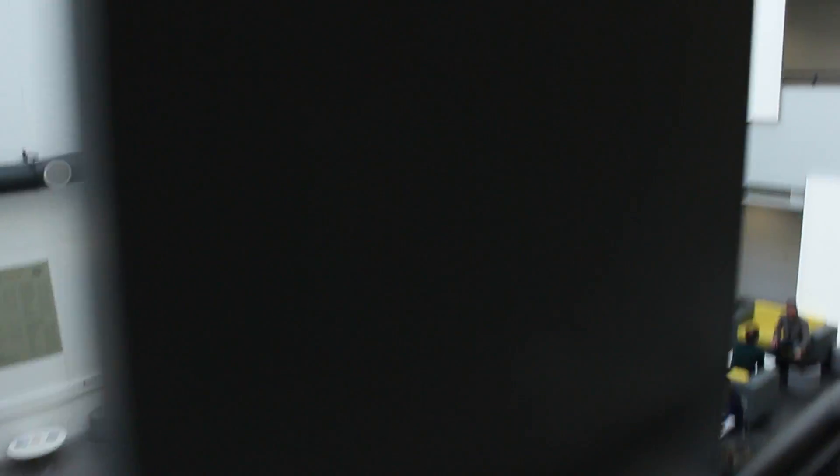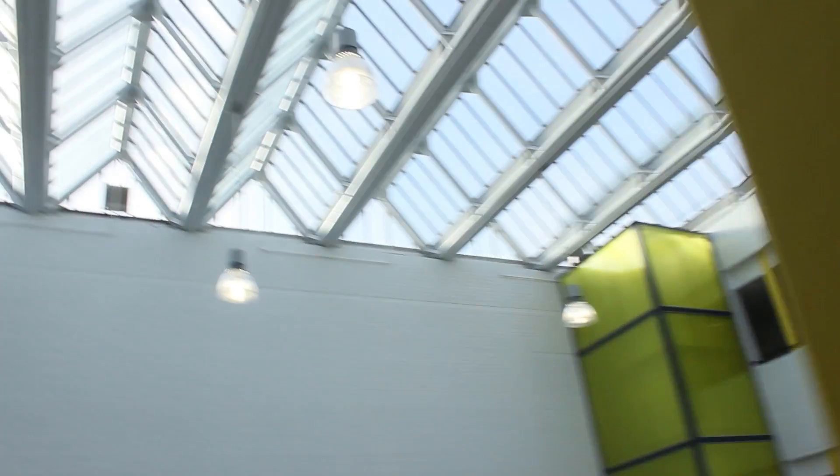Behind me is the new atrium building — it's the new university building here, and I'll take you inside. There's a large workspace area as well as a nice café. The atrium building is open to all students, but there are specific labs for subjects including computer games design, network and software engineering, and psychology.